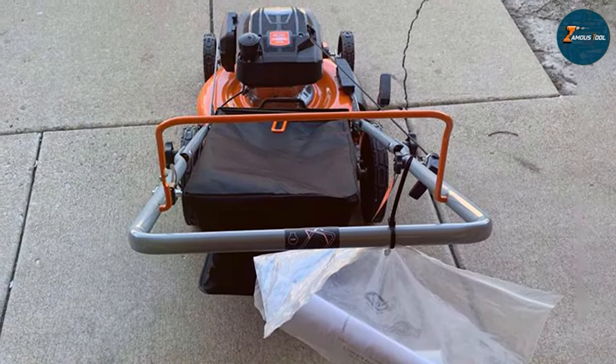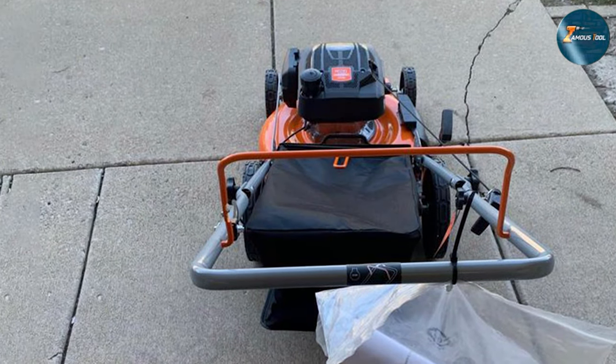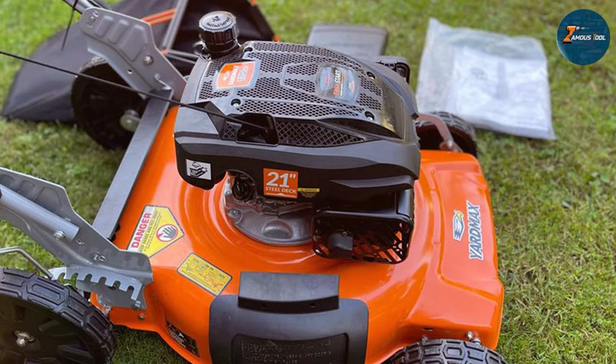For those seeking power, versatility, and durability in a gas-powered mower, the Yardmax 21-inch 170cc 2-in-1 Gas Walk Behind Push Lawn Mower stands as a reliable choice, ready to tackle any lawn maintenance tasks effortlessly.